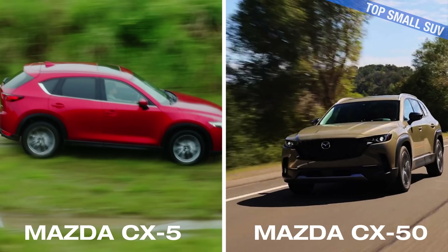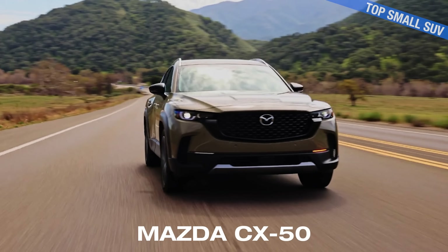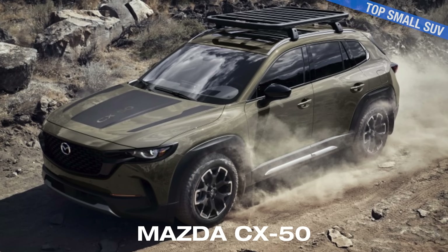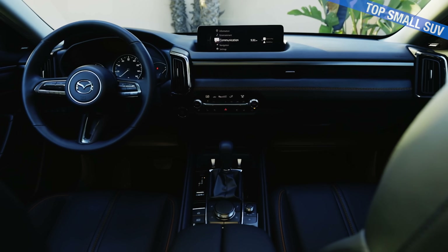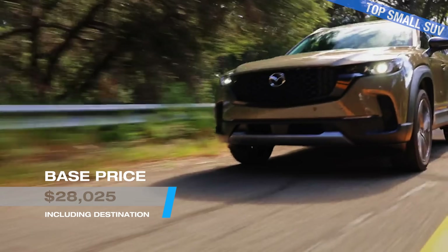The CX-50 is sold alongside the existing CX-5, which is a bit of an odd situation — having two similar SUVs competing in the same class. But there are enough differences to justify each. The CX-50 has a slightly more rugged look with its more pronounced fenders and slimmer grille. It also offers improved off-road and towing capabilities compared to the CX-5. It's on our list for best small SUV because of its engaging handling, spaciousness, elevated interior, and overall look. Keep in mind that handling also gives it a firmer ride — Mazdas tend to be among the best driving models in their class, and the CX-50 is no different.